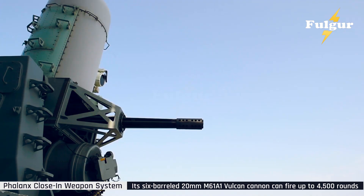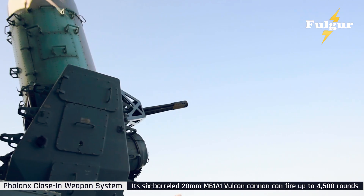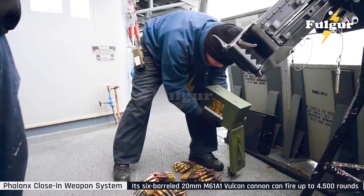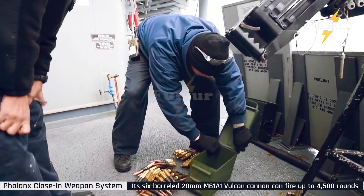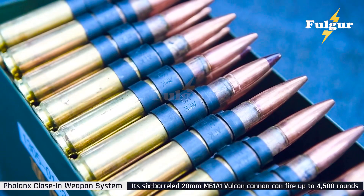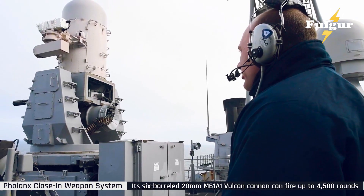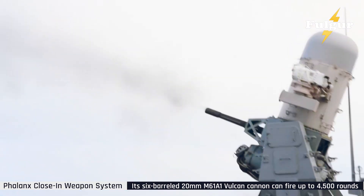Why is the U.S. investing in upgrades to such an old system? Because the threats have evolved and multiplied. China's YJ-18 and Russia's 3M-22 Zircon missiles can fly at Mach 5-plus speeds, performing evasive maneuvers to outsmart radar systems. Even a small delay in response time can mean disaster. The U.S. Navy believes that until laser and railgun systems are fully combat-ready, the Phalanx remains irreplaceable as a last resort defense. Its compact size, automatic targeting, and reliability make it ideal for destroyers, carriers, and even small patrol ships.